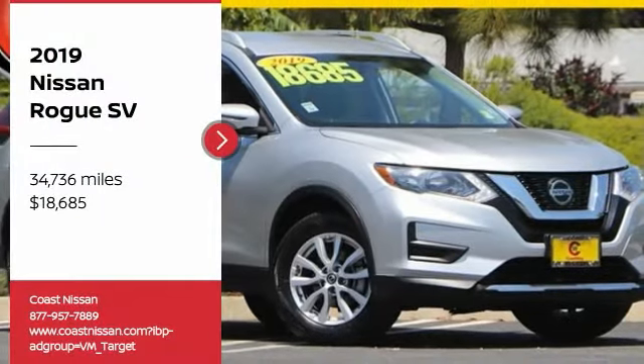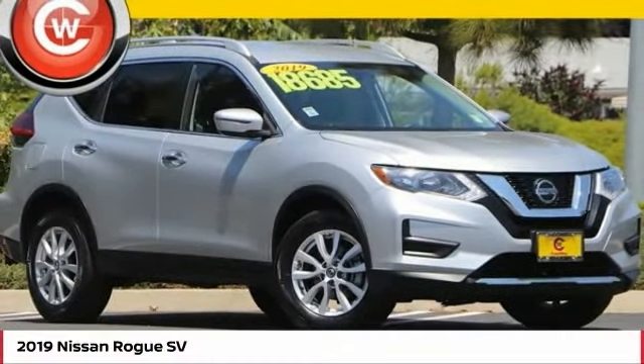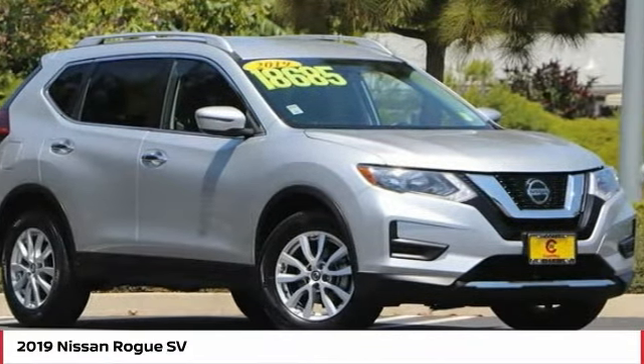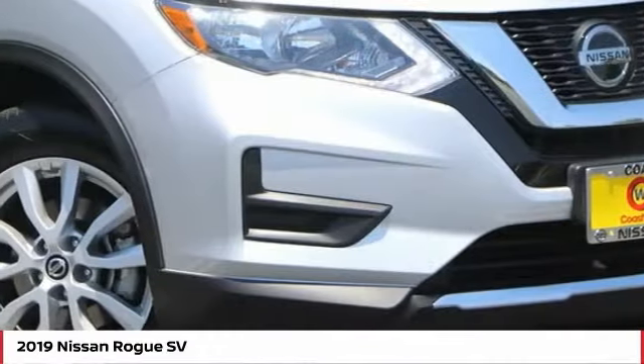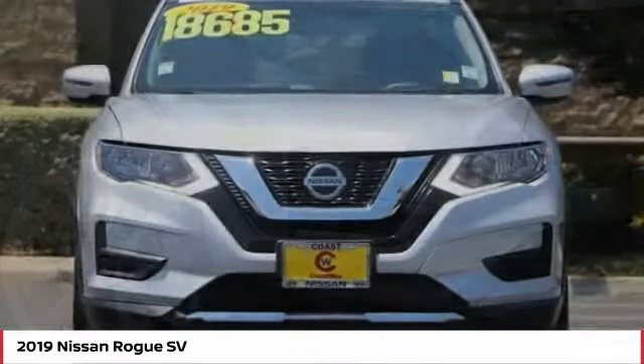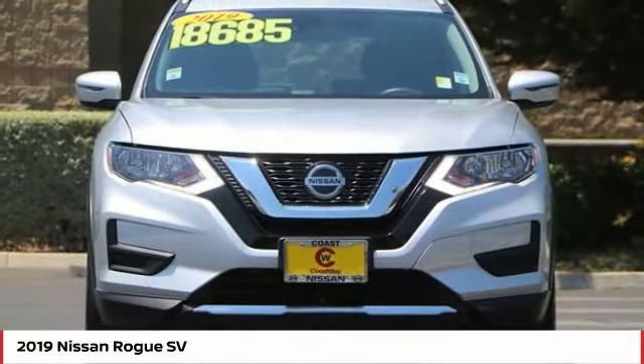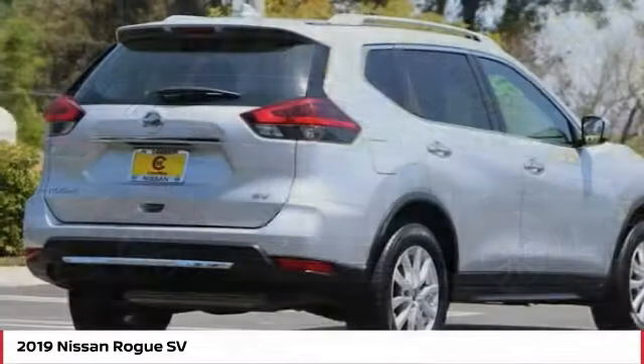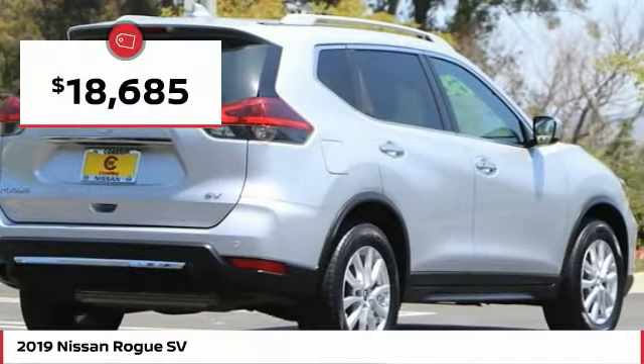Take a ride in the 2019 Rogue. The stylish Rogue gets 27 miles per gallon and still boasts nearly 58 cubic feet of cargo space. With a 5-star side impact safety rating and confident handling, the Rogue is more than you expect and everything you deserve, and is priced below $20,000.